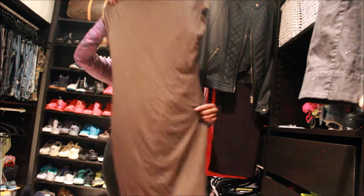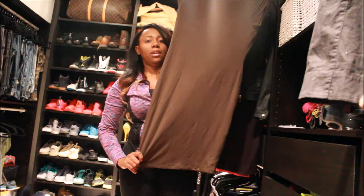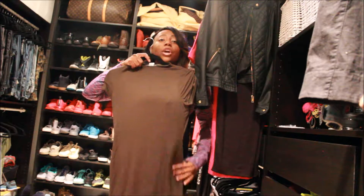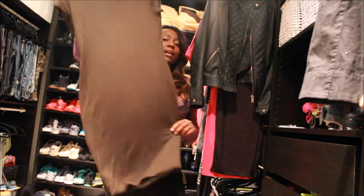I bought this one from Ross too. It's just an A-line dress that goes straight down, but it fits the curves really cute. This was $9.99 at Ross.